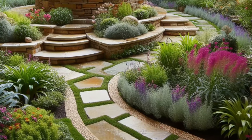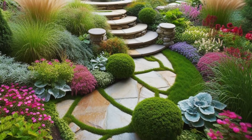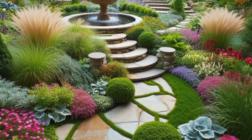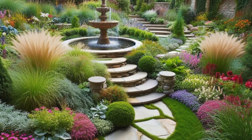Surrounding the fountain, a mix of ornamental grasses and perennial flowers adds texture and color, creating a captivating tableau that changes with the seasons. This backyard oasis is a sanctuary of serenity and natural splendor, inviting you to immerse yourself in the beauty of the outdoors.